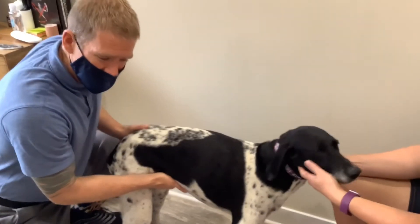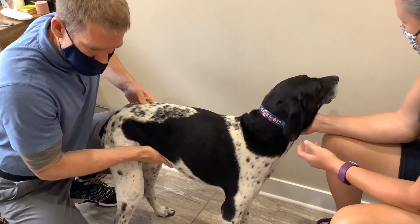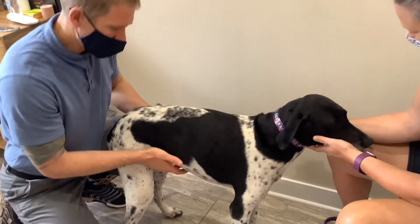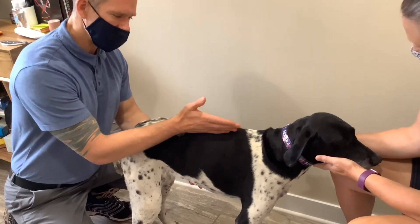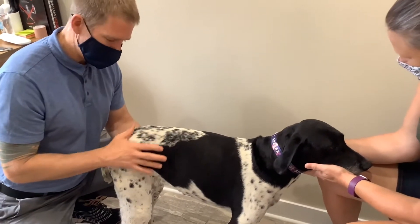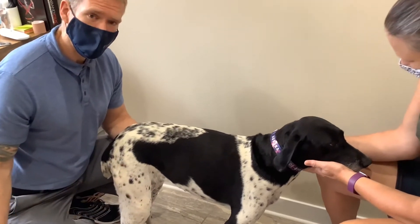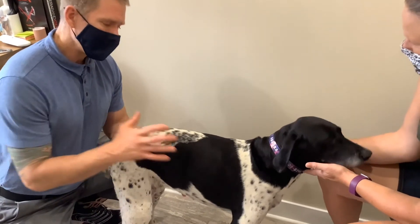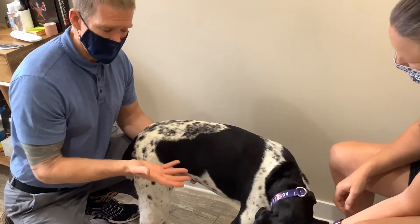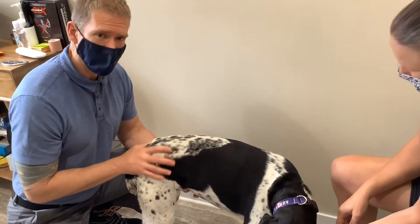Aurora is one of our puppies that we treat for just general maintenance and keeping her feeling good. She will routinely, when she starts getting tight, kind of take on this S shape in her lower back through her middle back, and she'll start to have her legs and her rear kind of flaring out when she walks. We'll also start to see a little bit of shoulder restriction, and these are the things that, thankfully for her, respond really nicely to getting adjusted.